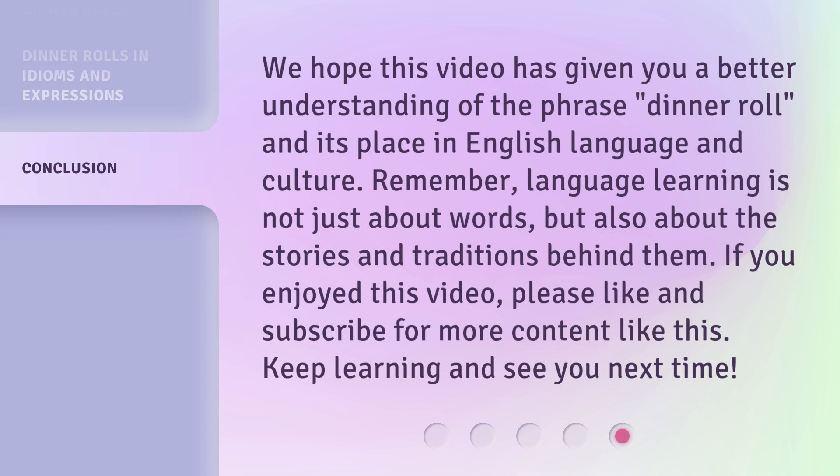We hope this video has given you a better understanding of the phrase "dinner roll" and its place in English language and culture. Remember, language learning is not just about words, but also about the stories and traditions behind them. If you enjoyed this video, please like and subscribe for more content like this. Keep learning and see you next time.